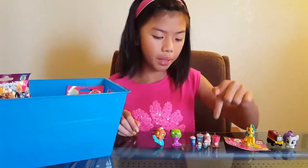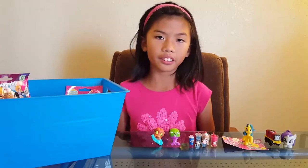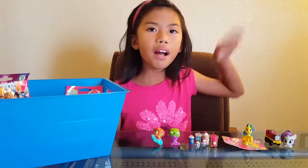My favorite is the Mini World. Thank you guys for watching my video — subscribe, like, comment, share below, and see you guys in my next video, bye bye!